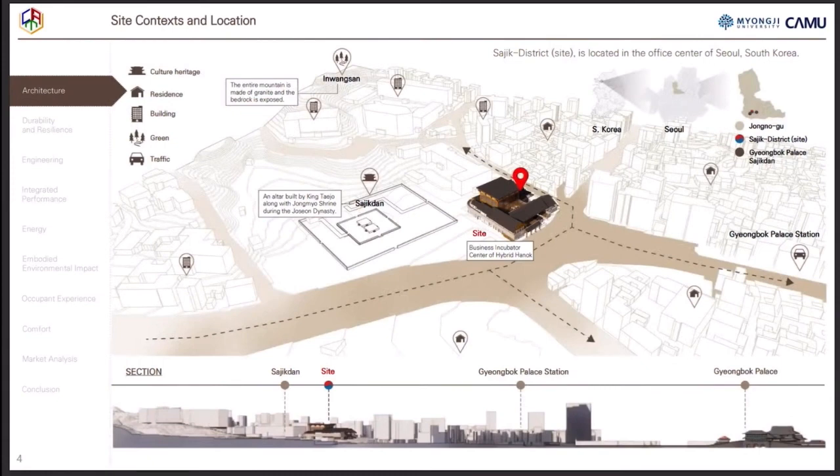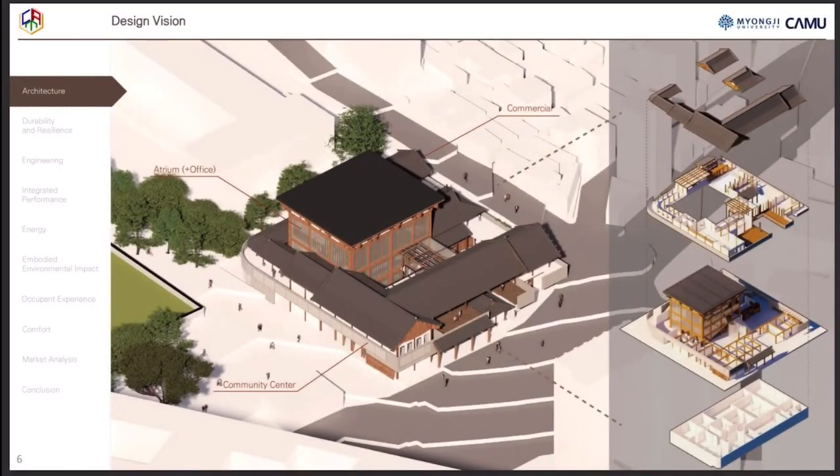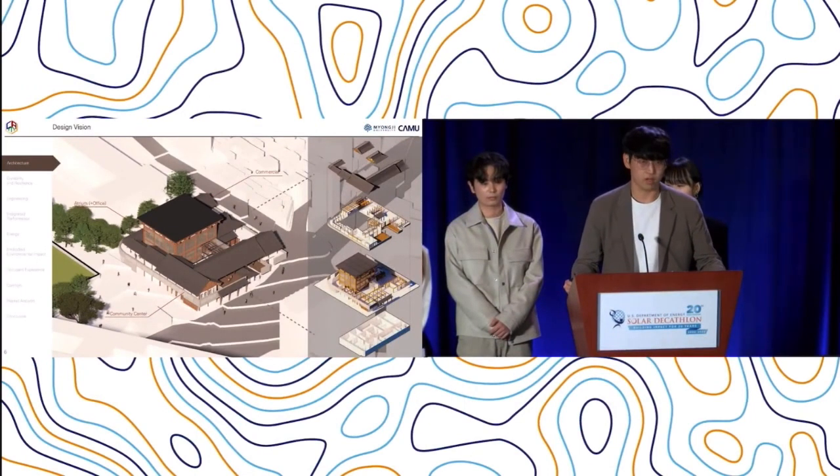Our site is close to Sajikshirun, which is a historical site. The site strategies address how to link the past and the present through the physical boundary between the site and surrounding context. Our team aims for diverse spatial functions expanding from private shared offices to urban public spaces to make boundaryless sites. We make it a vision business incubator center using Hybrid Hanok, which advances the traditional Korean architecture style to survive in the carbon neutral society.